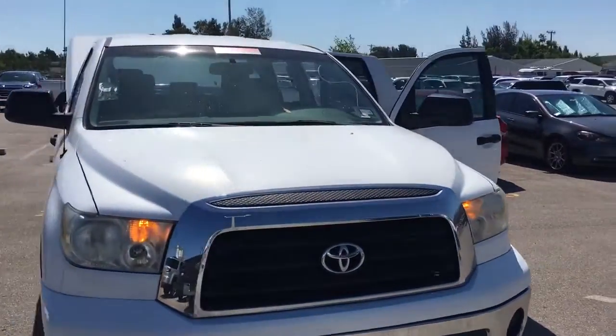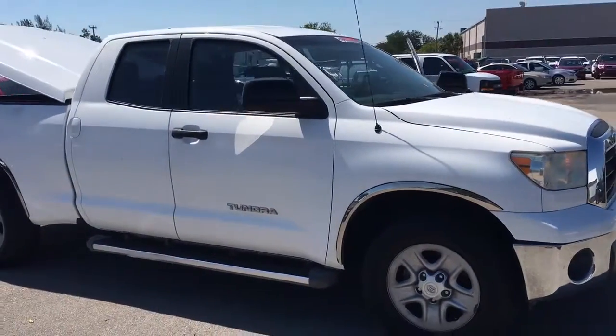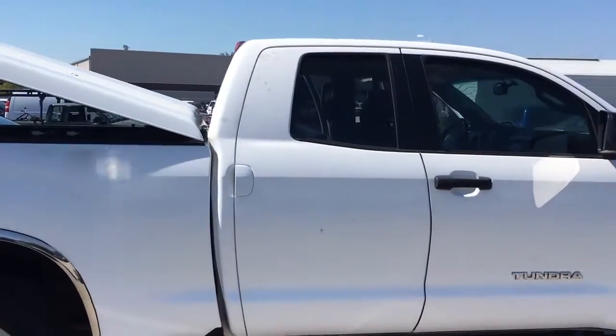Hello, my name is John Dee from Carls Buick GMC. I just want to shoot you a real short video of this 2009 Toyota Tundra that we just got in. Excuse the condition — it has not been washed or serviced yet.